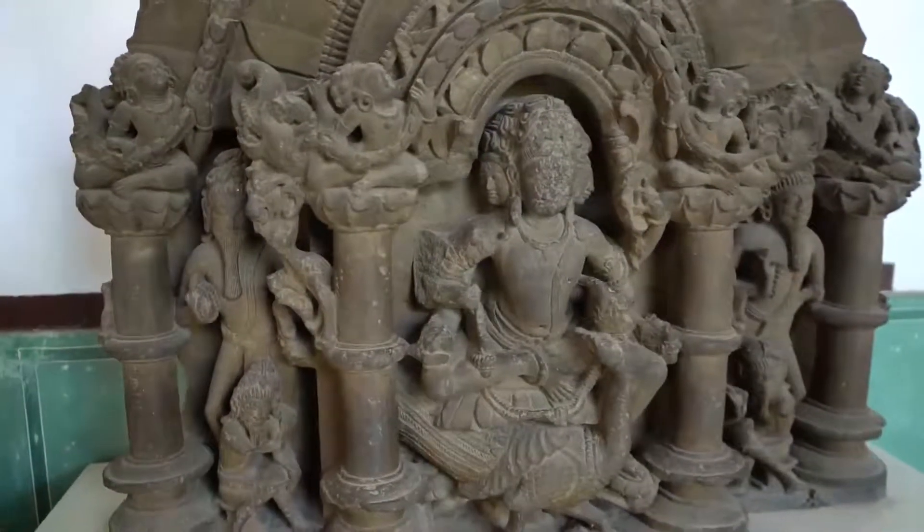We are in the Albert Hall Museum now, which is a collection of ancient artwork and stonework of Hindu origin — that's what I've seen so far. Some of these pieces are over a thousand years old. This one is twelve hundred years old.